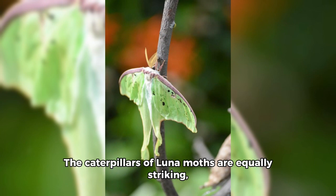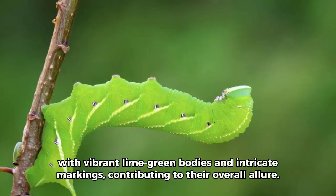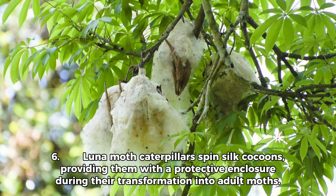5. The caterpillars of Luna Moths are equally striking, with vibrant lime green bodies and intricate markings, contributing to their overall allure. 6. Luna Moth caterpillars spin silk cocoons, providing them with a protective enclosure during their transformation into adult moths.